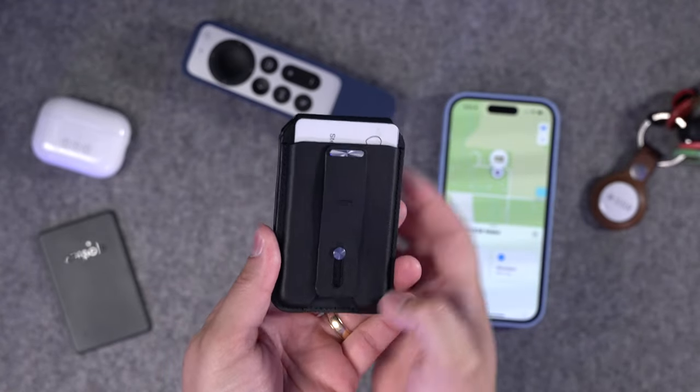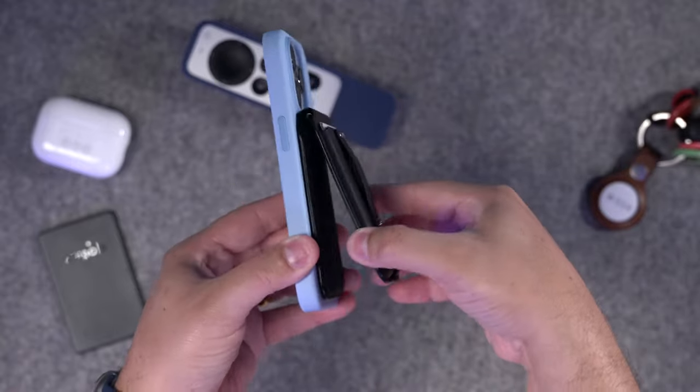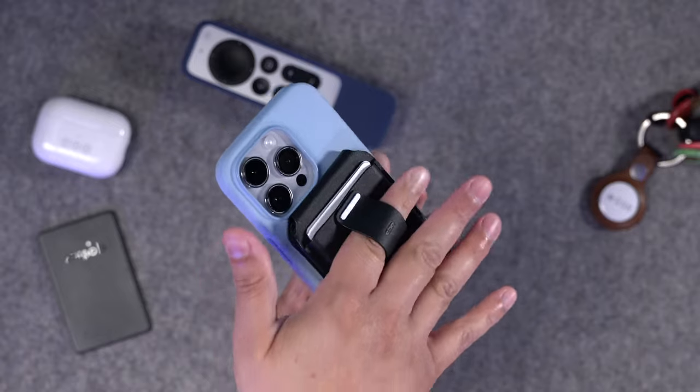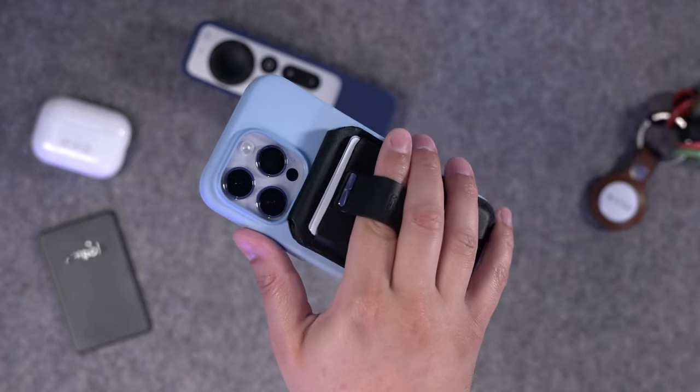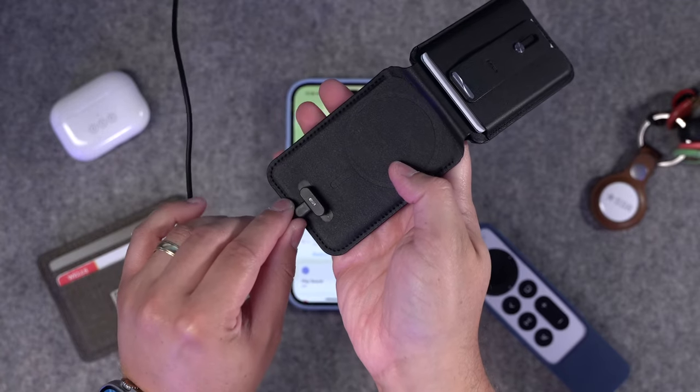The ESR wallet can hold up to three cards and it's easy to get them out just by pushing up from the bottom. It can also act as an iPhone stand — it's pretty rigid, which is nice, so you can just prop it up. There's even a finger loop on the back if you like that kind of grip for your iPhone. Because it uses Bluetooth for Find My, you do have to recharge the ESR wallet, but only about once every few months, and it comes with a cable. No replaceable batteries — you just recharge the wallet and they give you the cable.